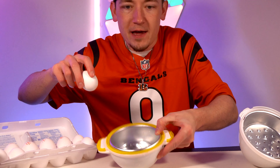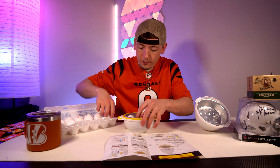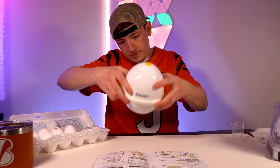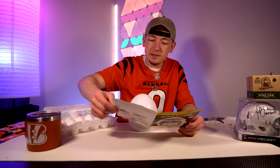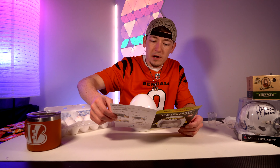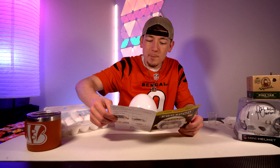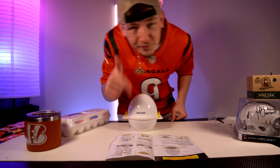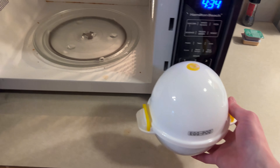It's four eggs — little holes for the eggs. One, two, three, four. Lock it in. We're ready to roll. I feel like this is just gonna explode. Place into microwave and cook for nine minutes. Cooks in minutes — yeah, nine minutes! Here we go. Place your predictions, let's go — Egg Pod in the microwave.